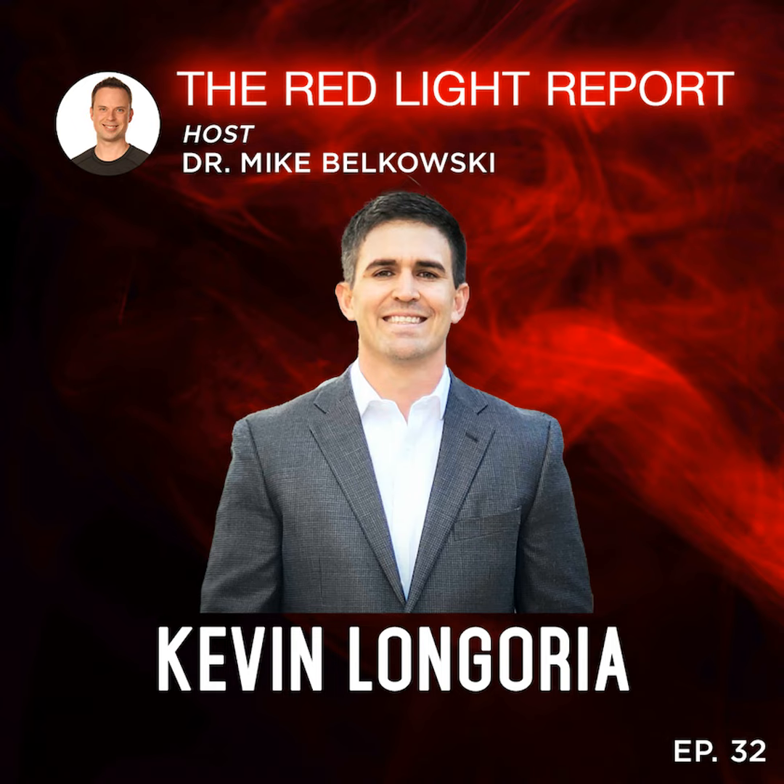Thank you for listening to the Red Light Report. If you like what you heard today, go ahead and leave us a review on iTunes and other podcast platforms to help spread the word so other people can learn about the many health, wellness, and longevity benefits of red light therapy. If you're looking for more educational content, check out our Instagram page at biolite.shop and our YouTube channel, Biolite. I'm Dr. Mike Belkowski, and I'll see you on the next episode.